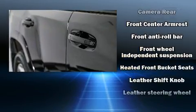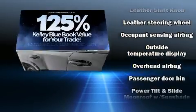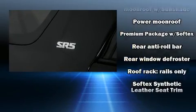Safety equipment has been integrated throughout, including dual front impact airbags, brake assist, a security system, and four-wheel disc brakes with ABS.